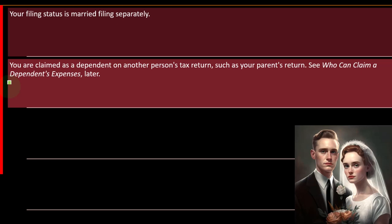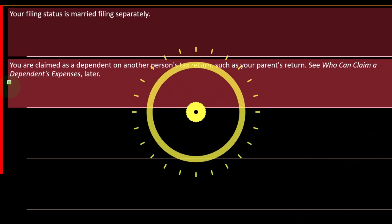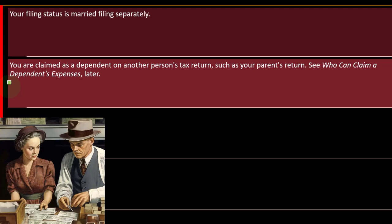You can't claim the credit if you are claimed as a dependent on another person's tax return, such as your parents' return. If you're a dependent, the assumption is your parent is supporting you, so the parent may be able to claim the credit, but not the student.